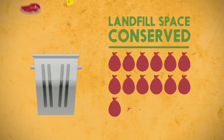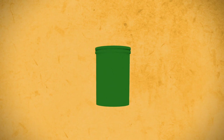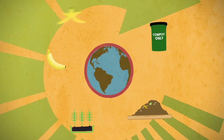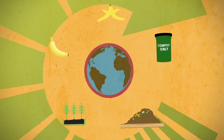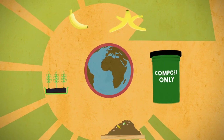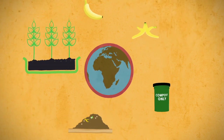We also conserve space in our limited landfills. In short, composting is much better for our planet. A closed food cycle is created by keeping food scraps out of the landfill — food is grown, eaten, and then the food scraps are composted back into the soil to grow more food.